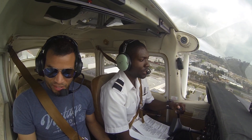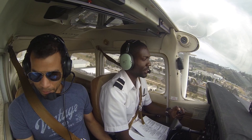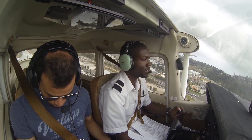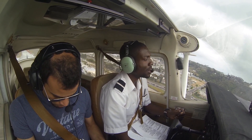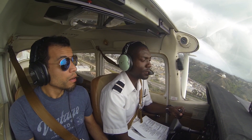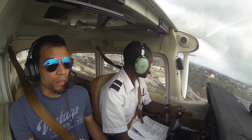Oceanside traffic, Cessna 172 Sierra X-ray, rolling on upwind leg, climbing, departure to the south, VFR to the south. Two Sierra X-ray. Oh, look at that, bro. Not too shabby.